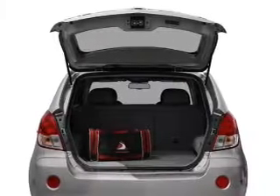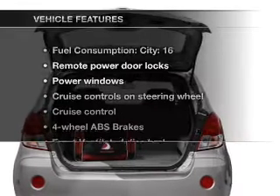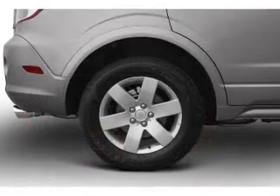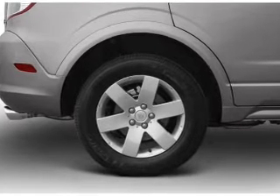The anti-lock braking system will keep you safe on the road. Plus enjoy these notable features that are included in this vehicle: air conditioning, power door locks, power windows, power steering.